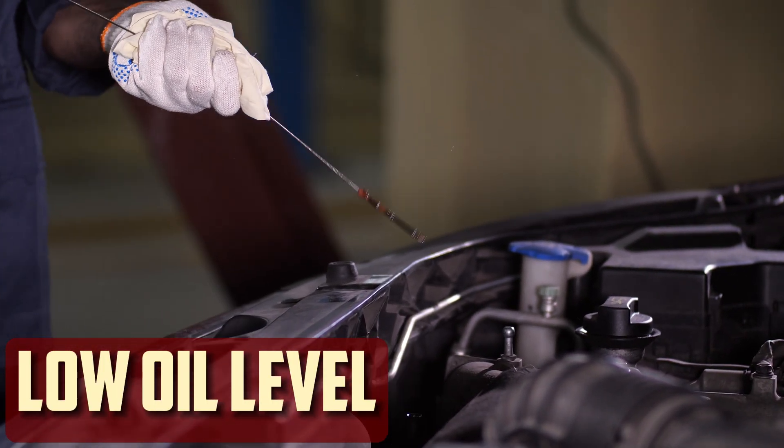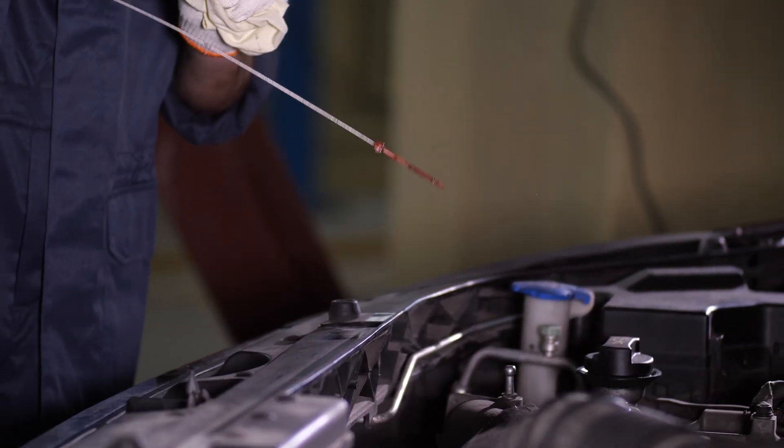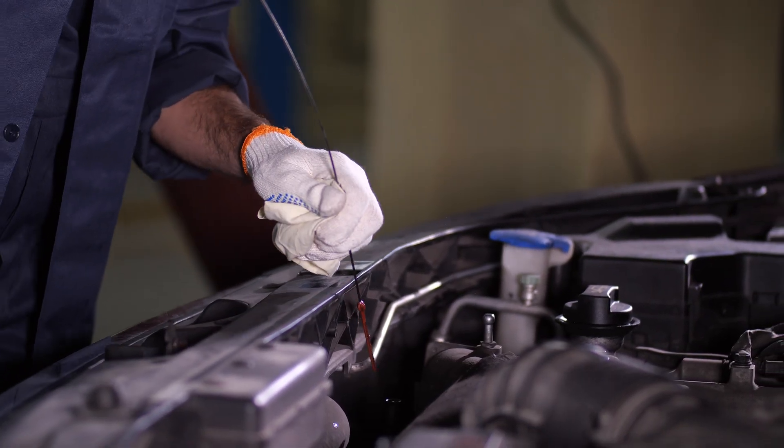Low oil level. When the system is topped off, the ticking will stop, which is typically the result of low oil. Insufficient oil in the engine causes the pressure to drop and ticking to start.